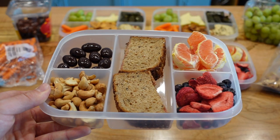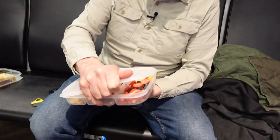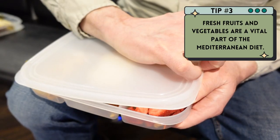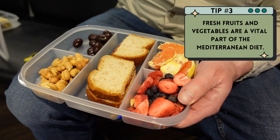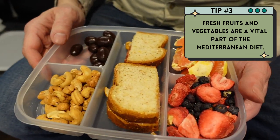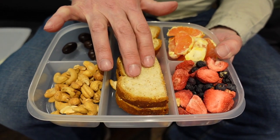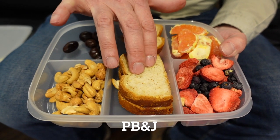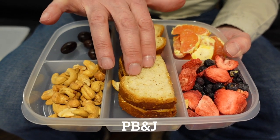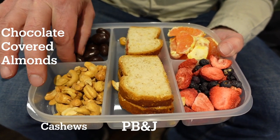The next package is the non-perishable snacks — these are snacks that are going to last longer, pretty much the entire time we're traveling, which is about 24 hours to get to the Mediterranean. So here we have a peanut butter and jelly sandwich, but to make it more Mediterranean you could make it a tahini and honey sandwich. Then we have cashews and chocolate covered almonds.